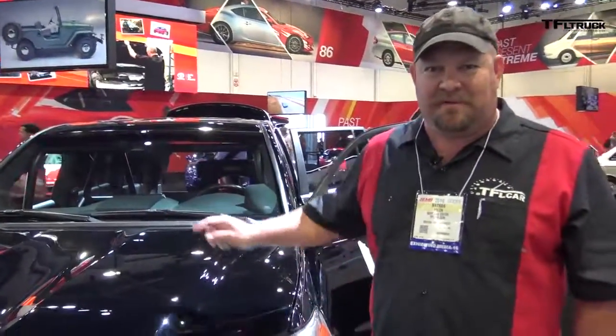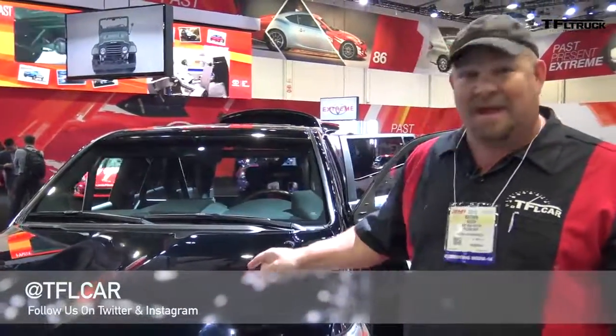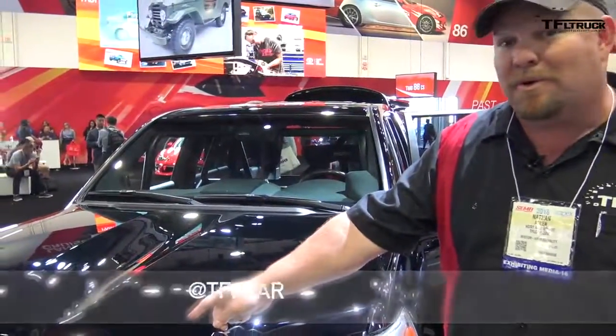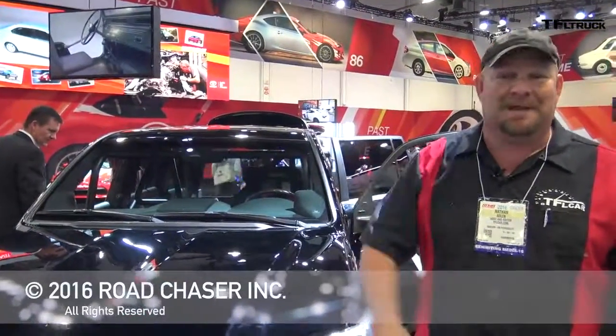Don't you want one? So do I. There are absolutely no plans whatsoever for this to go into production, but stay tuned — you'll never know when you're going to see videos of this baby tearing up the asphalt. If you want to subscribe, click down there, and for more on SEMA, click up there. For the Fast Lane Truck, this is Nathan Adlin — I'll see you next time. You saw it first on the Fast Lane Truck.